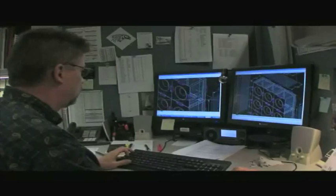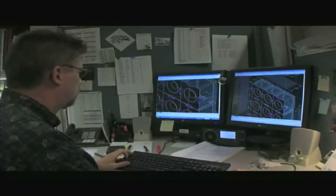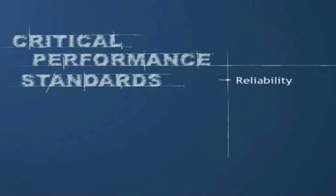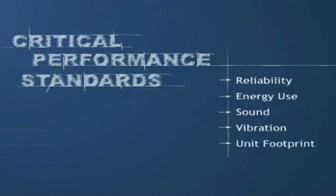HuntAir Incorporated pioneered the invention of fan wall technology that first served the needs of the semiconductor industry, where reliability, energy use, sound and vibration, and unit footprint were all critical performance standards. Now, you can find fan wall technology applied in almost any commercial or industrial application.